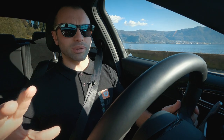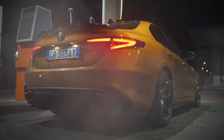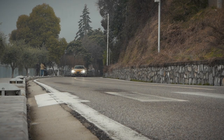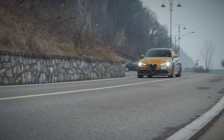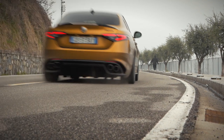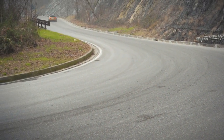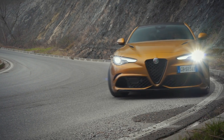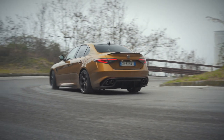In modalità Race il suono è assolutamente eccezionale per essere un 6 cilindri biturbo. Vere e proprie esplosioni in fase di cambiata, la sonorità è eccezionale. La forza della Giulia è quella di essere sempre estremamente comunicativa nonostante la rabbia, la furia, l'erogazione demoniaca — è sempre assolutamente comunicativa.